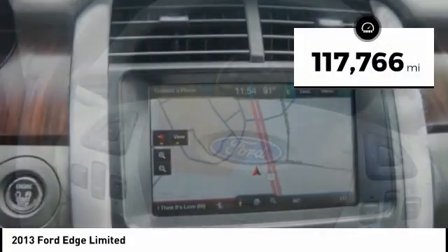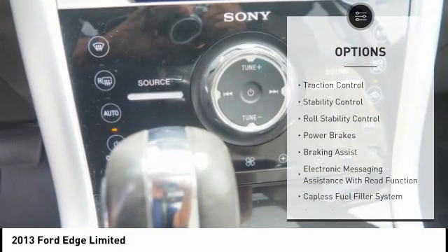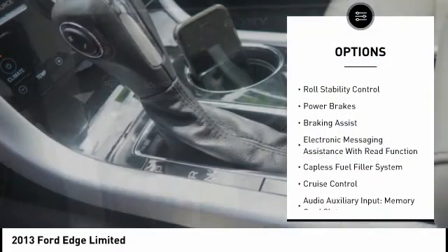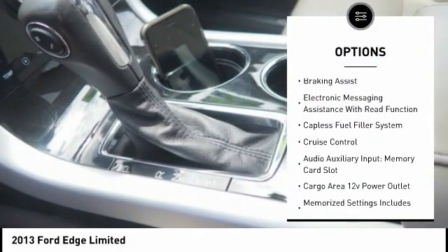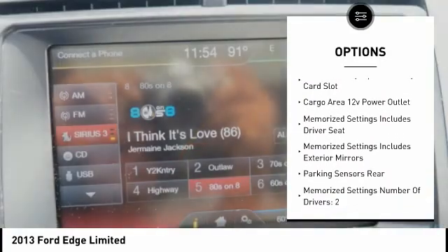This vehicle has less than 120,000 miles. Here are some of this vehicle's great options: traction control, stability control, roll stability control, power brakes, braking assist, electronic messaging assistance with read function.